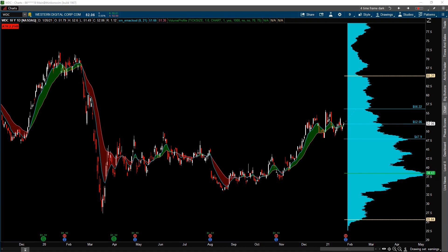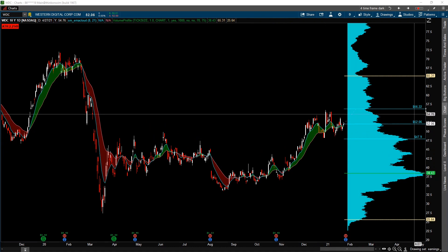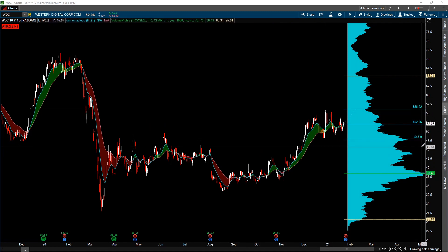Let's start off with Western Digital. Looking at Western Digital, the market right now is pricing in a plus or minus $4.16 move — essentially plus or minus eight percent. So using the latest close, we basically have a range of $56.22 on the upside and $47.90 on the downside.